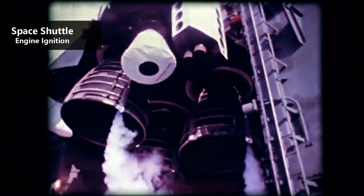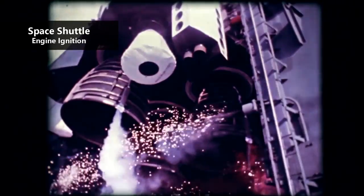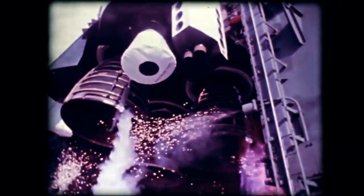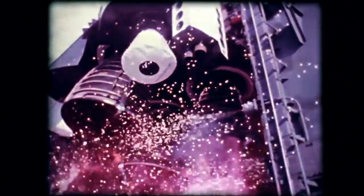The Space Shuttle main engine, also known as the RS-25, was created by Aerojet Rocketdyne and is the most advanced rocket engine to ever be produced. The Space Shuttle used three RS-25 engines on the orbiter, which burned from liftoff until just before orbital insertion.